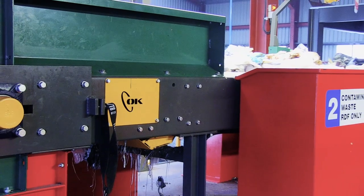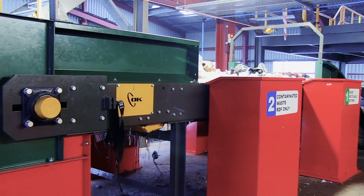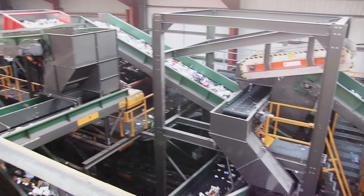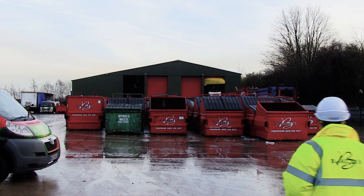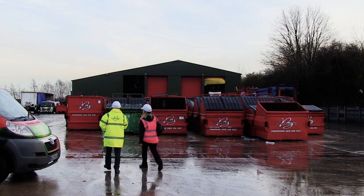The MRF differentiates us from our competitors and although we are an independent company, it means we are able to offer the services and recycling abilities of a national company. We offer our customers a true recycling service through the investment in this operation and the plant, which enables us to separate out and maximise recycling and recovery of valuable materials. We found OK Engineering very easy to work with and would recommend them to anybody else considering building a plant.